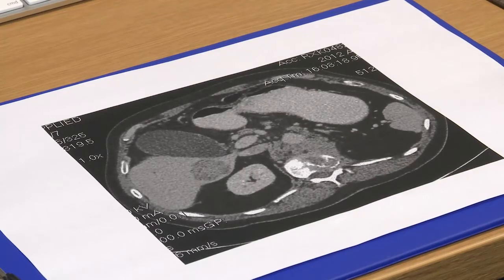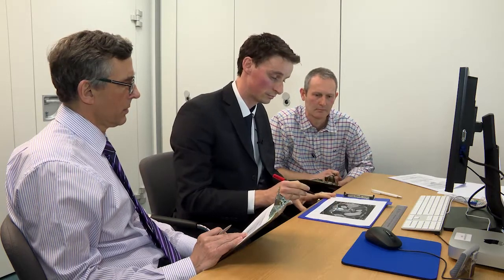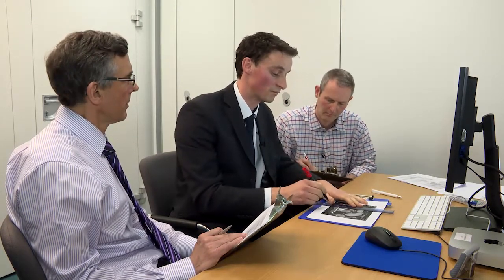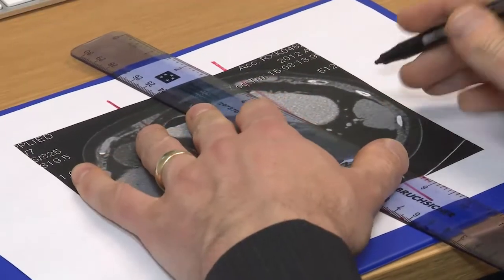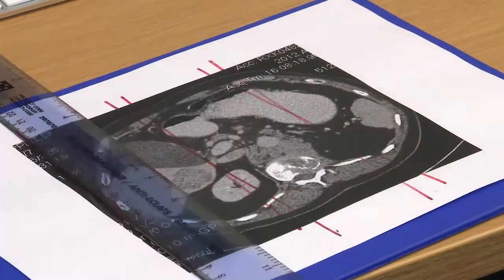I'm worried about treating the kidney and dose going through the stomach. I treat him with a parallel opposed pair using six megavoltage photons, 20 gray in five fractions. The candidate draws the radiotherapy fields on the provided diagram. The examiner confirms: 20 gray, five fractions.